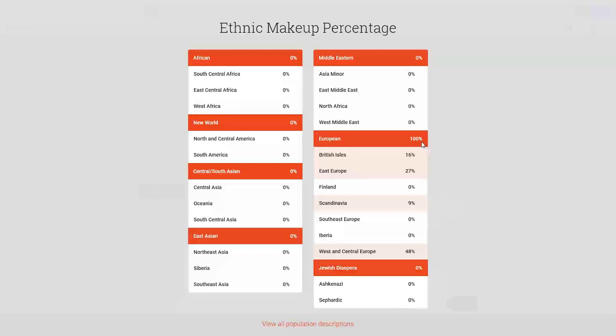They're saying I'm 100% European — very boring, no diversity at all. They're giving me 16% British Isles, which I think also includes Scotland, Wales, and Ireland. They're giving me 27% Eastern Europe, so I'm guessing that's where they're putting my Czech ancestry. 9% Scandinavian, nothing in Southeast Europe, nothing in Iberia — my hopes are definitely dashed with that one. Most of my ancestry they're putting in West and Central Europe, and they're not breaking it down further as MyHeritage had.